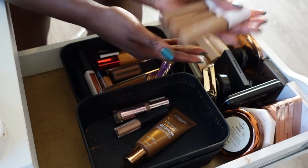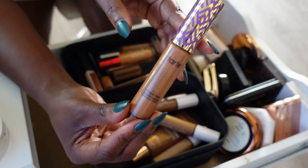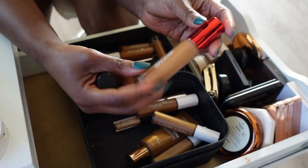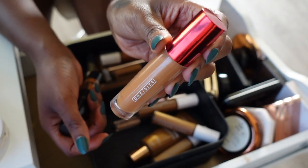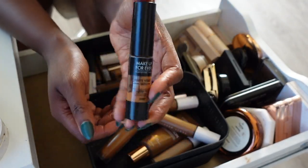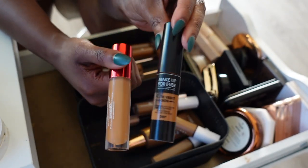The Tarte Shape Tape Concealer is actually really drying now — I don't know how I used to use it, but it leaves my under eyes feeling drier than I like, so I'm gonna let that go. The One Size concealer I'm gonna keep — I like the formula but not the shade, so I mix it with other concealers. The Makeup Forever one I'm letting go because I just don't reach for it and I think it's a color issue.